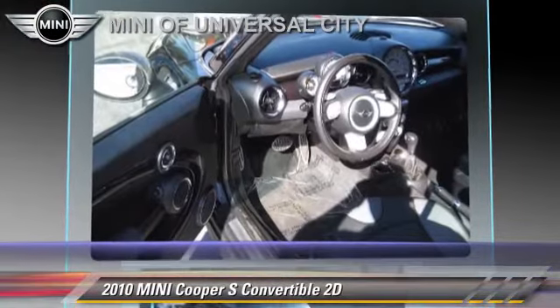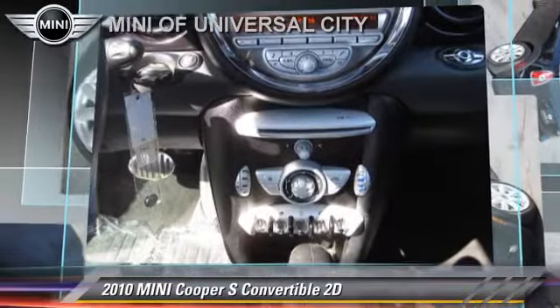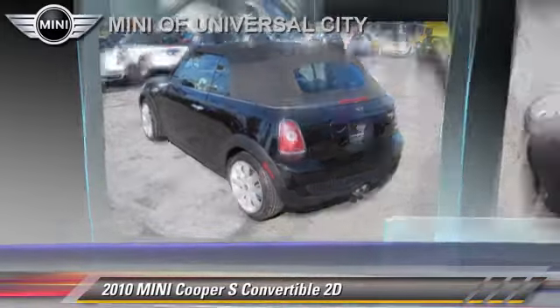Comfort and convenience features include power windows, power door locks, and parking sensors. Give us a call to schedule your test drive today.